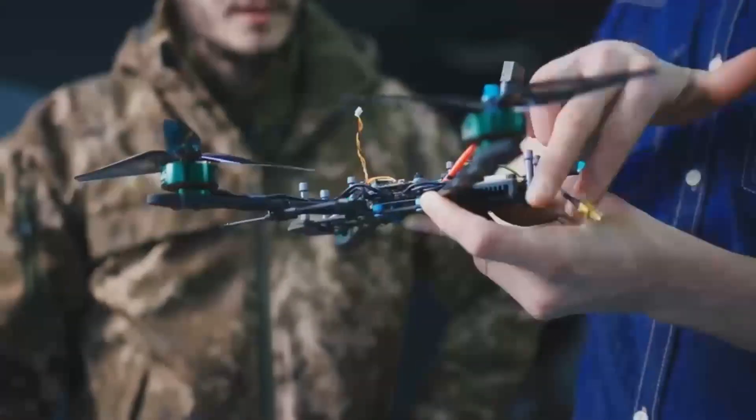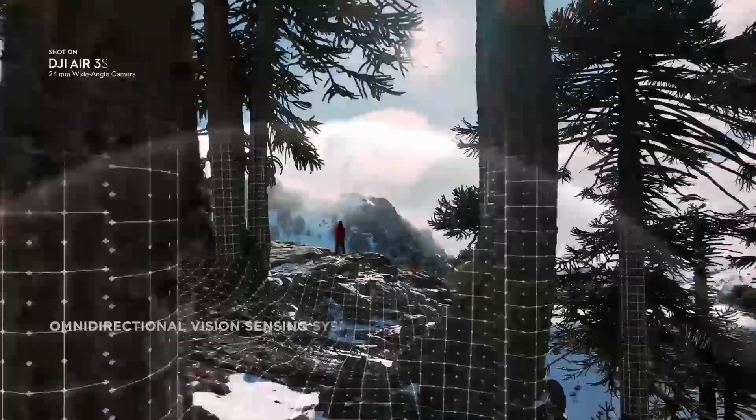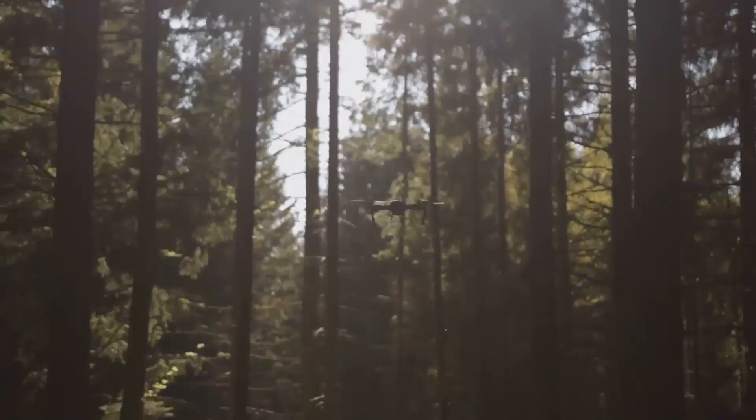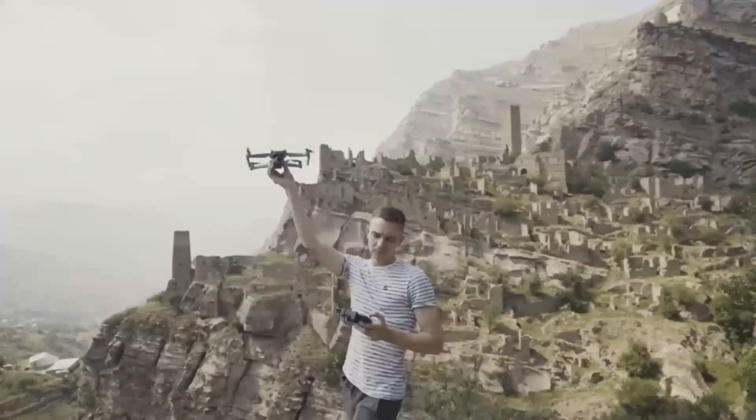If you're into drones or just curious about this next-gen tech, stick around — you won't want to miss this. Before we get started, make sure you hit that like button and subscribe to stay up to date with all the latest drone news. It only takes a second, and you'll be first to know when we post new videos just like this one.